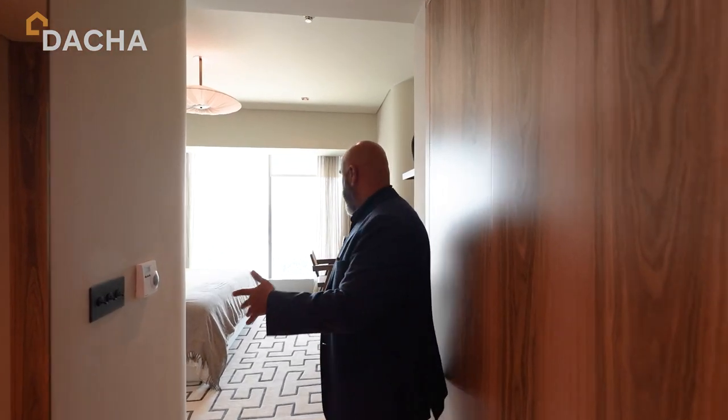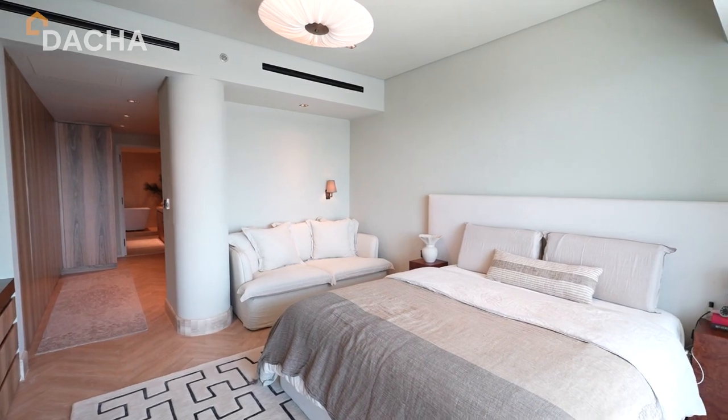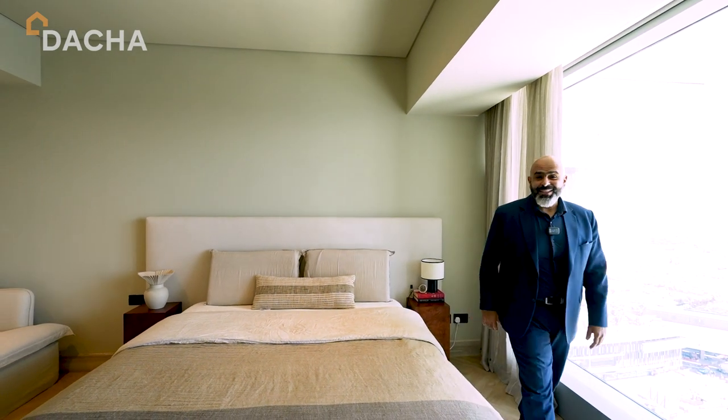Then you enter into a five-star hotel-style bedroom, a huge space, full glass with that beautiful view and a nice seating area. This is the master bedroom.